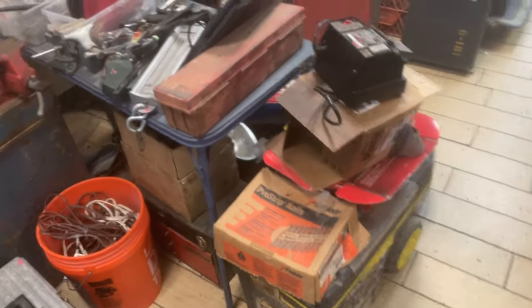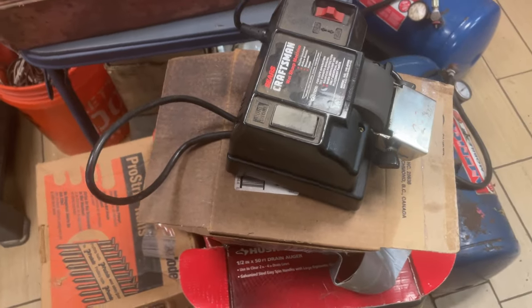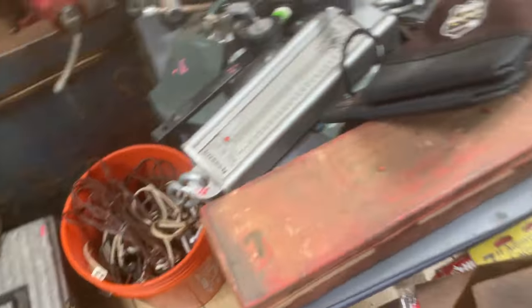Let's start at the beginning. We have this Craftsman Sharpener — that's $20. This tool pouch is $10.